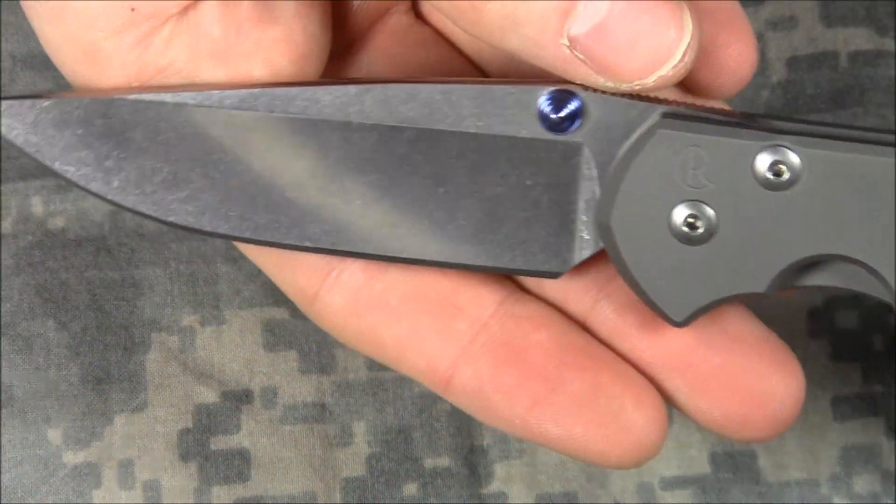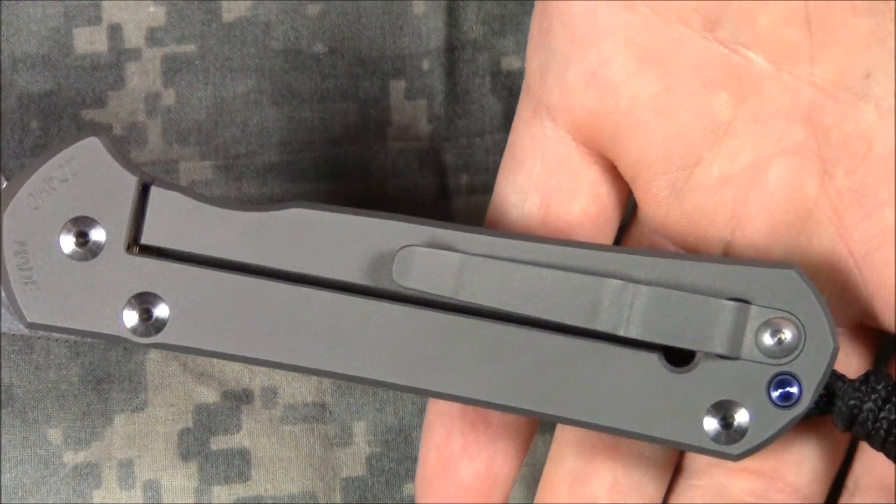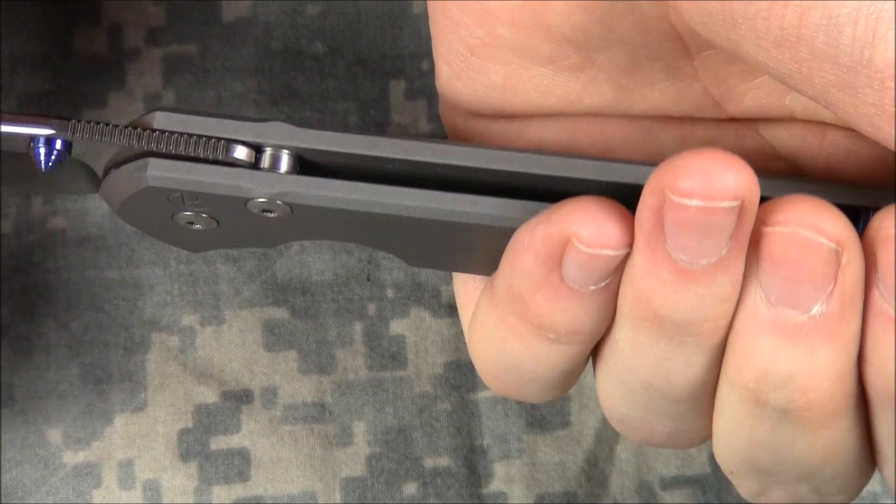Alright guys. This is Jobin signing off, saying: remember where your knife is. Especially if it's a Sebenza.